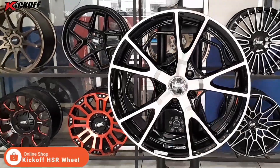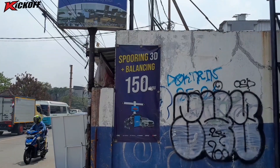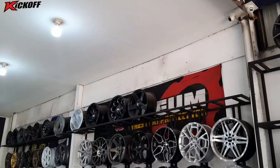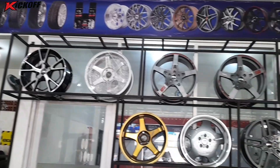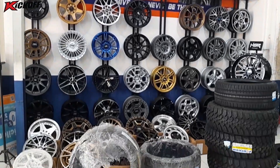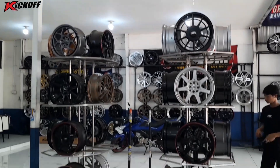Ayo guys, langsung saja merapat ke toko kick off Ciputat guys. Karena promo ini cuma berlaku sampai tanggal 25 Agustus 2023 nih guys. Velg tersebut cuma 5,3 juta nih guys. Masih ada beberapa pilihan varian warnanya guys. Terima kasih yang sudah menonton video ini sampai selesai. Jangan lupa support channel kami dengan cara subscribe, komen, like, and share agar channel kami terus berkembang nih guys. Terima kasih. Wassalamualaikum warahmatullahi wabarakatuh.